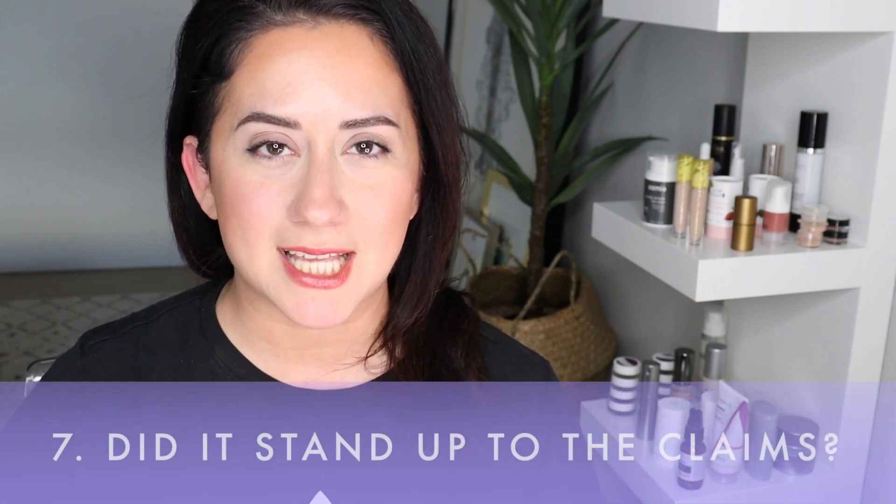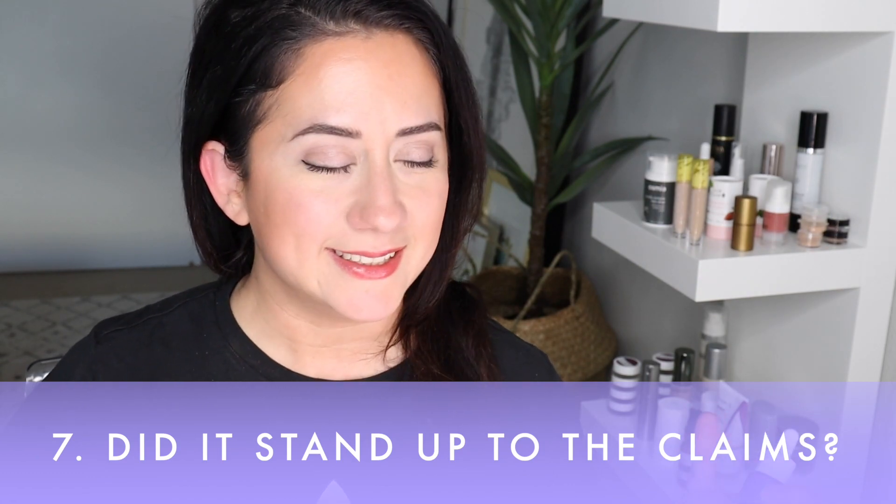And then it's the million dollar question: does this product do what it said it was going to do? For me, it didn't. My skin and this booster were just not friends.